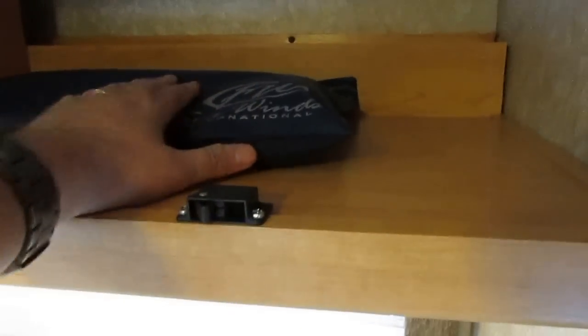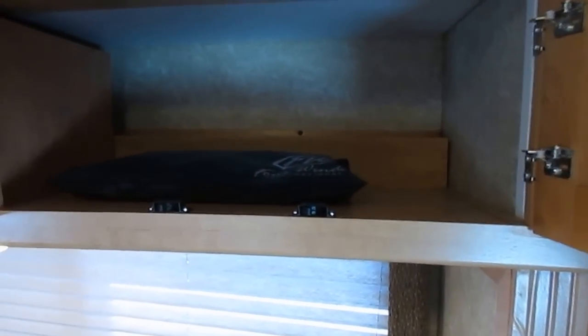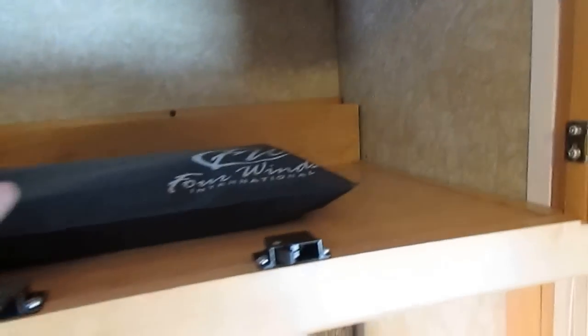Solid hardwood cabinets with hidden hinges, so they give you a lot less trouble. Another thing that's hard to find anymore is books and manuals. About half the used RVs we have don't have books and manuals in them — I don't know why people keep them for souvenirs. But this one does have all the books and manuals in it.